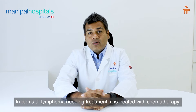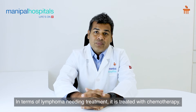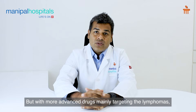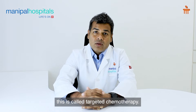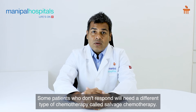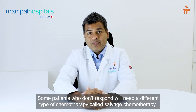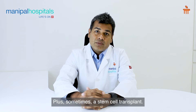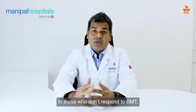In terms of lymphoma needing treatment, it is treated with chemotherapy, but with more advanced drugs which are mainly targeting the lymphoma — this is called targeted chemotherapy. Some patients who don't respond will need a different line of chemotherapy called salvage chemotherapy, plus or minus a stem cell transplant. Only those who don't respond to stem cell transplant may need CAR-T therapy.